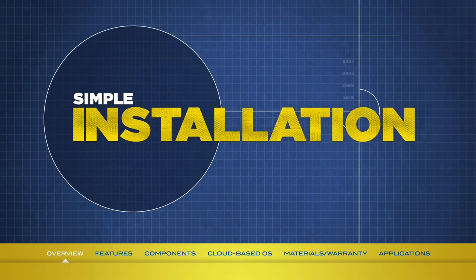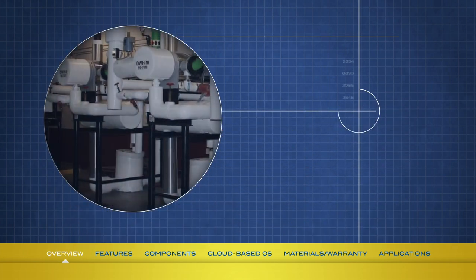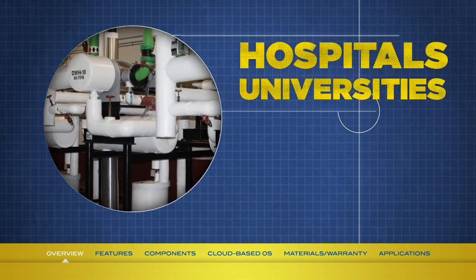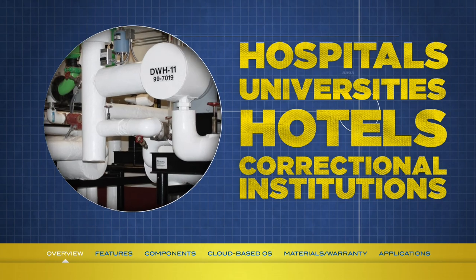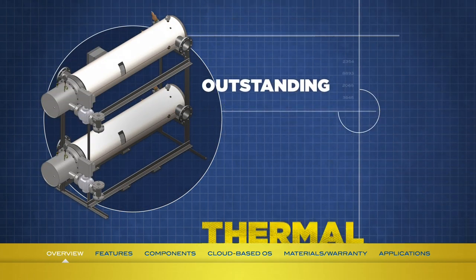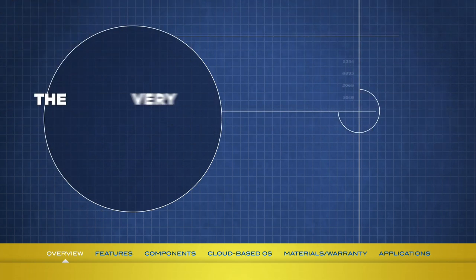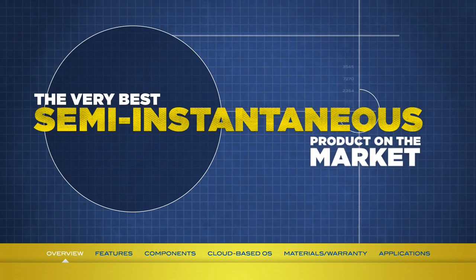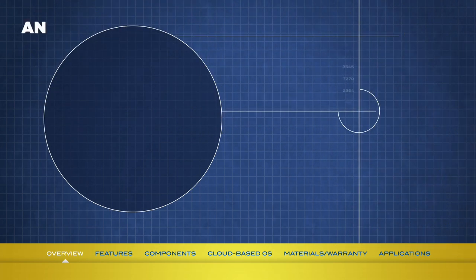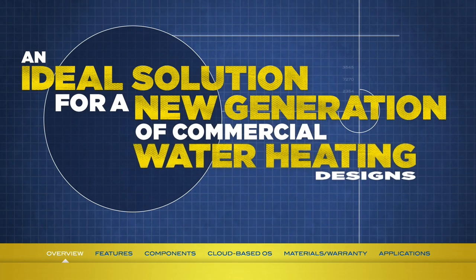Simple installation and easy servicing make the Mini-Pak water heater a great choice for hospitals, universities, hotels, and correctional institutions. Tight temperature control, outstanding thermal efficiency, and application flexibility simply make it the very best semi-instantaneous product on the market. And that's what ultimately makes the Mini-Pak an ideal solution for a new generation of commercial water heating designs.